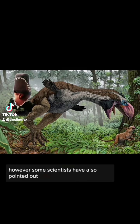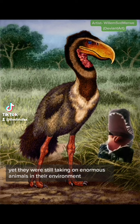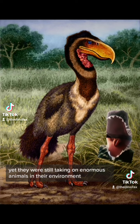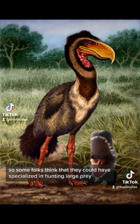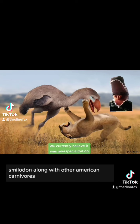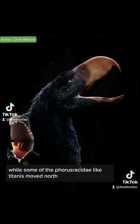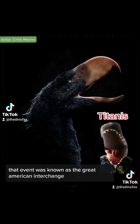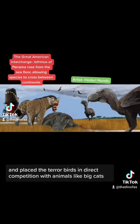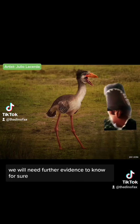However, some scientists have also pointed out that some animals don't have the strongest bite force, yet they were still taking on enormous animals in their environment. So some folks think that they could have specialized in hunting large prey instead. They once thought that direct competition with big cats and other large predators is what drove them to extinction. Smilodon, along with other American carnivores, moved south into South America through the Isthmus of Panama, while some of the Phorusrhacidae, like Titanis, moved north. That event was known as the Great American Interchange, and it placed the pterobirds in direct competition with animals like big cats. But the jury's still out on whether that's what caused their extinction or not. We will need further evidence to know for sure.